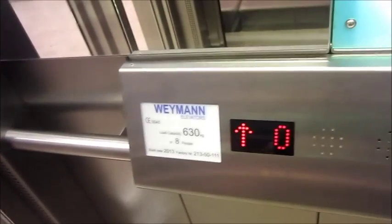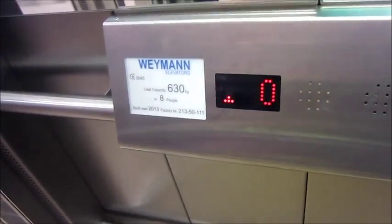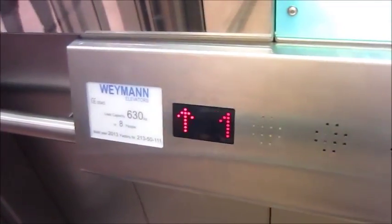This is a German shop. Doors are closing. It's Wehmann. Wehmann used to make buses, and they make awesome buses. But this is not that Wehmann — this is a different Wehmann, the Wehmann that makes rubbish lifts.